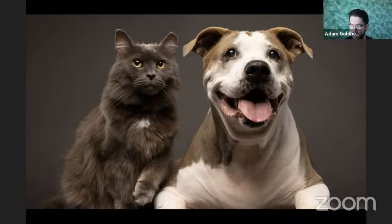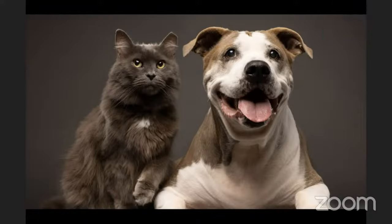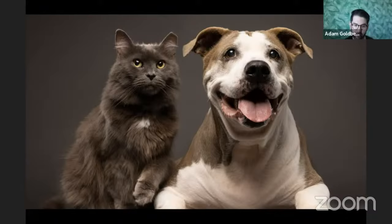Adam explains the F2.8 vs F4 debate: for outdoor bokeh shots, the F2.8 may be worth the extra cost, but for studio pet photography the F4 is excellent. For those truly just starting out, the cheapest entry point is a crop sensor camera like a Canon R or RP (under $1000) paired with a 50mm F1.8 lens (around $100–200). He emphasizes you don't need expensive gear to start — just get in the game.